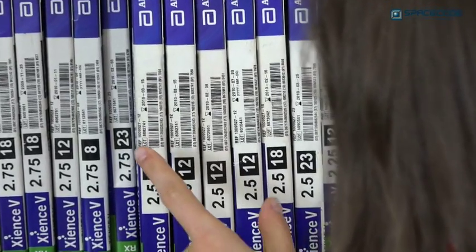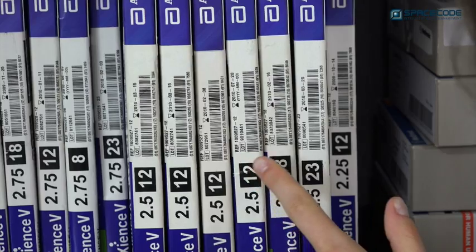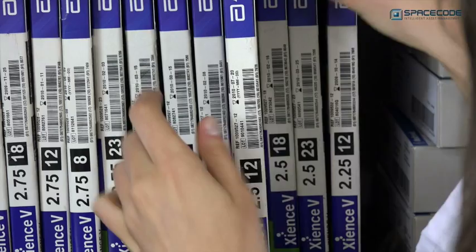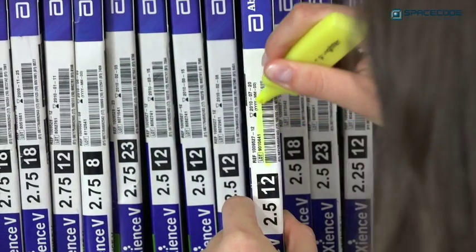To deal with this inefficient and costly situation, sales representatives go to enormous lengths to prevent expired stock, scrap and stockouts, manually locating, identifying and marking all stents that are close to their expiry date.